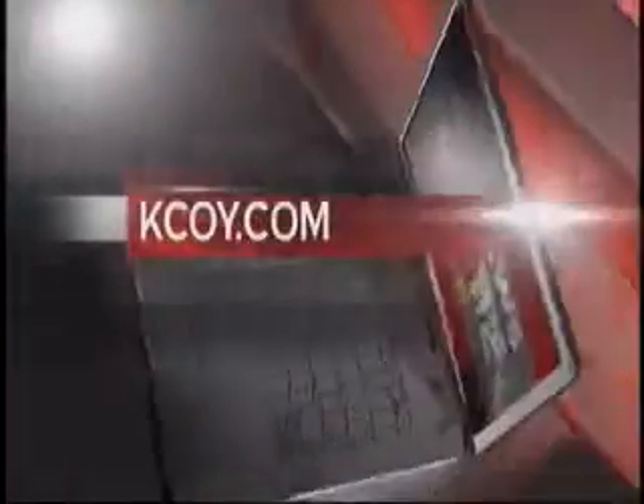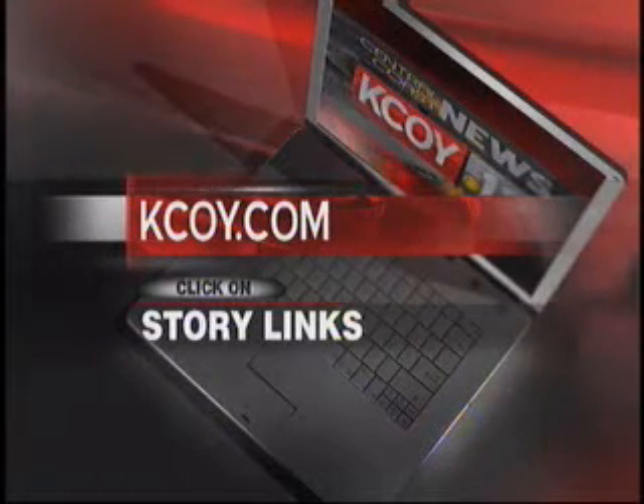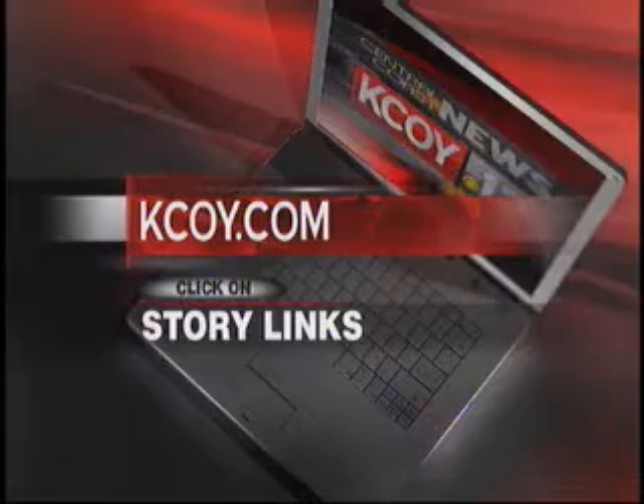Dr. Joel Kahn, thank you so much. If you are interested in more information, you can check out kcoi.com under story links. We have more information posted for you, and we look forward to your next topic. You can always email if you have questions or comments for Dr. Joel Kahn here. He is willing to answer those questions, whether here on your next visit or via email.